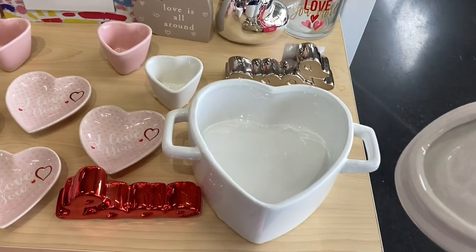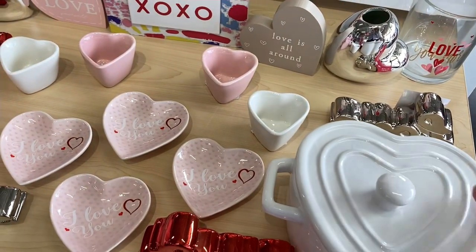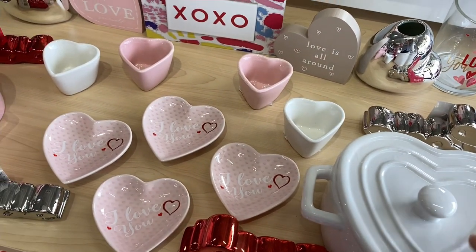These heart-shaped Dutch ovens come in pink and white and are a great dupe for Le Creuset.